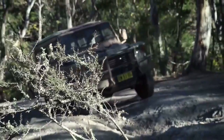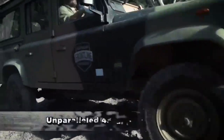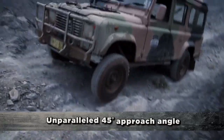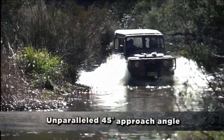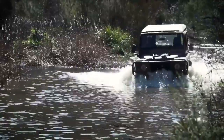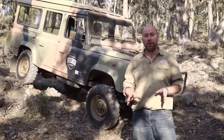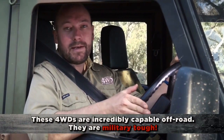And when it comes to angles, these Perenties have been purpose-made to shuttle soldiers through heavy bush. They offer a huge 45 degree approach angle. An 80 series only gives 31 degrees, and a GQ Patrol only gives you 37.5 degrees. On paper and in the flesh, it's a true off-road weapon. You're not just buying military precision — you're buying one of the most capable vehicles ever to venture off-road.